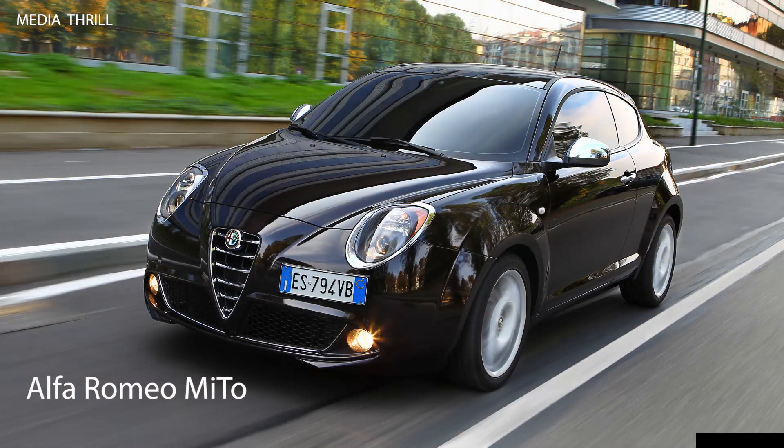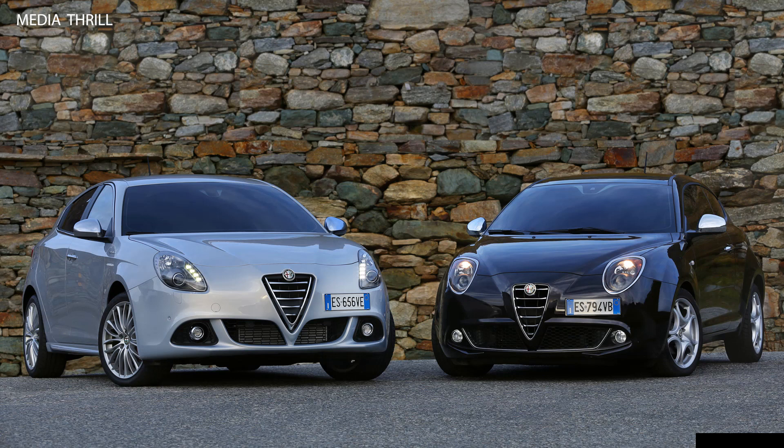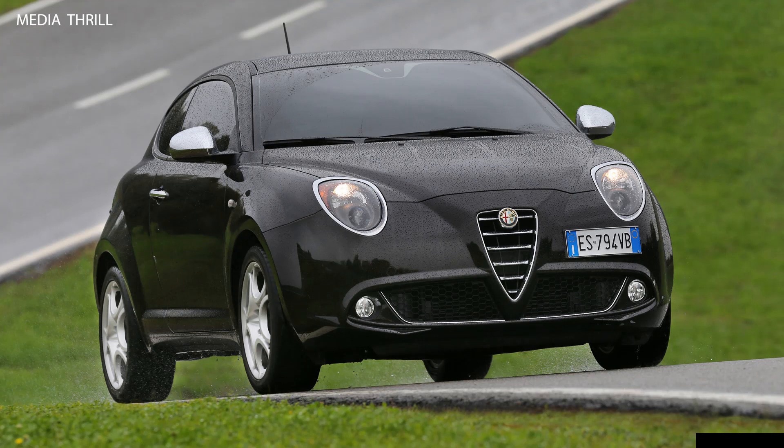Here are 15 facts about the 2014 Alfa Romeo MiTo. Italian design: it displayed Alfa Romeo's signature styling cues, including the iconic triangular grille and sleek profile, inspired by the larger Alfa Romeo models.